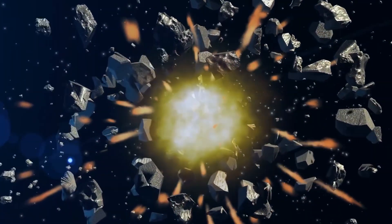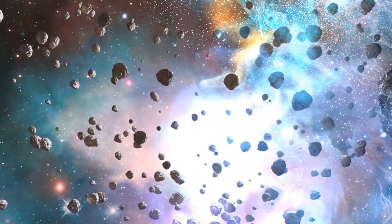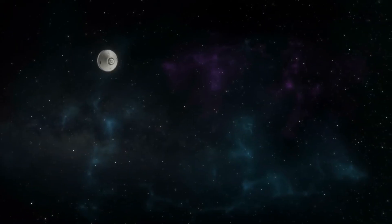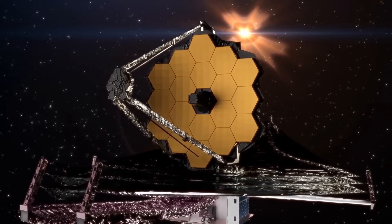In the vast expanse of space, a mysterious visitor has captured the imagination and baffled scientists around the world. While scientists and astronomers struggled to understand what this strange object from beyond our solar system was on its first appearance, NASA's James Webb Telescope has completely changed this story.